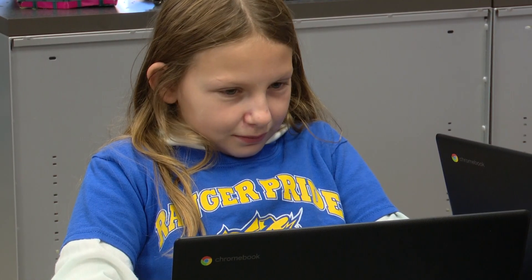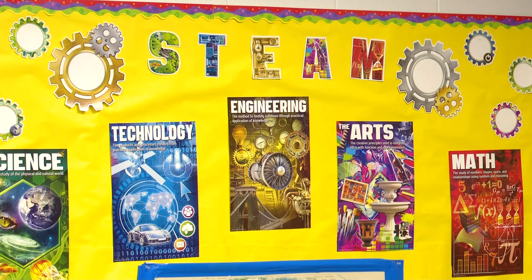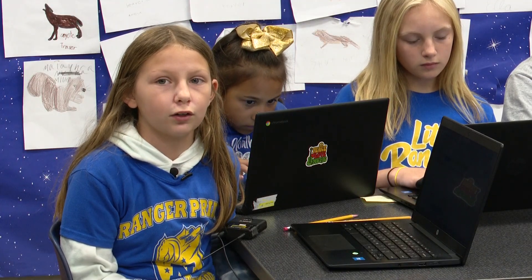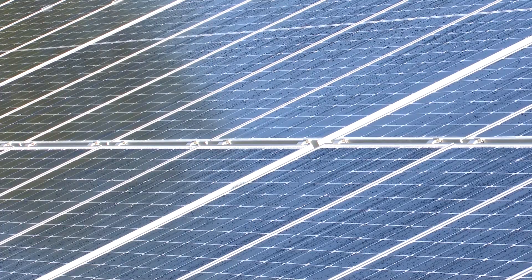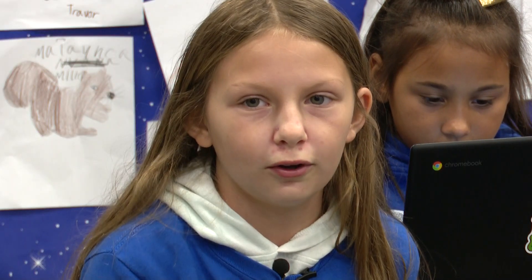Fifth grade student Riley Tucker knows a thing or two about solar panels. Her mom works at a factory that makes them. "My mom makes them, and so I get to go inside her company and learn about them even more. They can check the sun so the electric bills don't go up all the way."